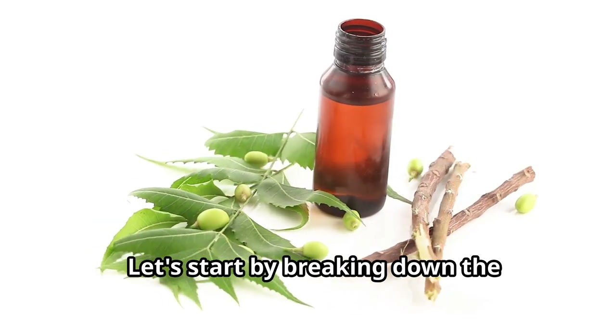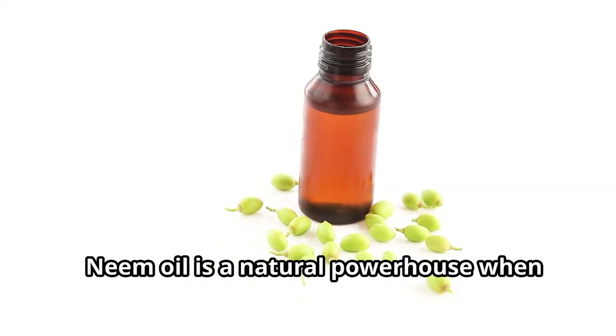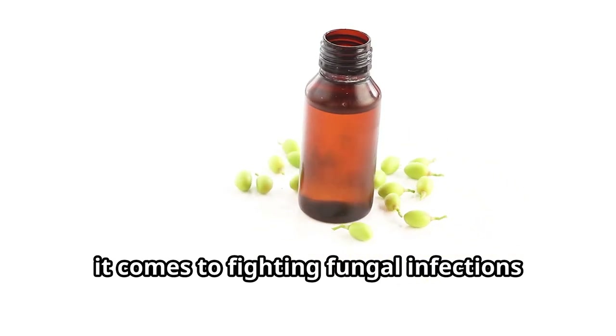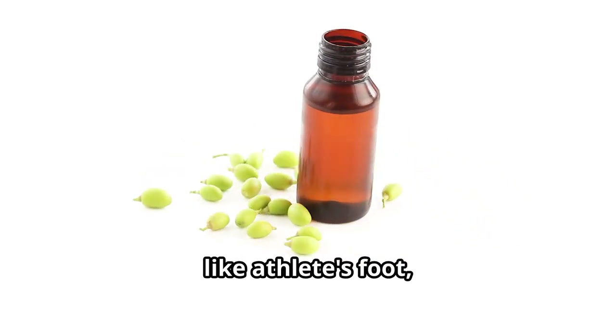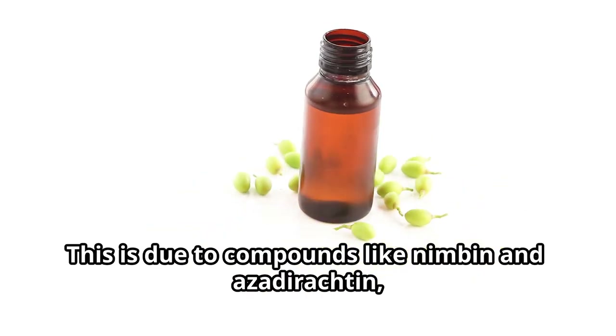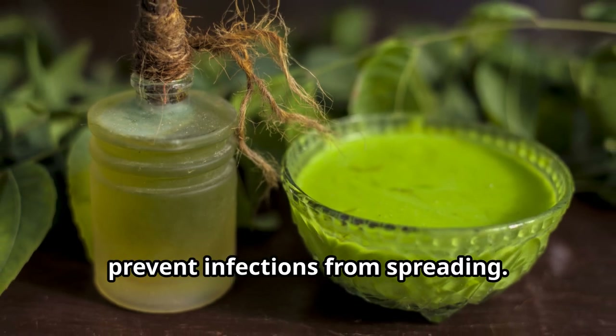Let's start by breaking down the impressive health benefits of neem oil. Neem oil is a natural powerhouse when it comes to fighting fungal infections like athlete's foot, ringworm, and nail fungus. This is due to compounds like nimbin and azadirachtin, which help inhibit fungal growth and prevent infections from spreading.